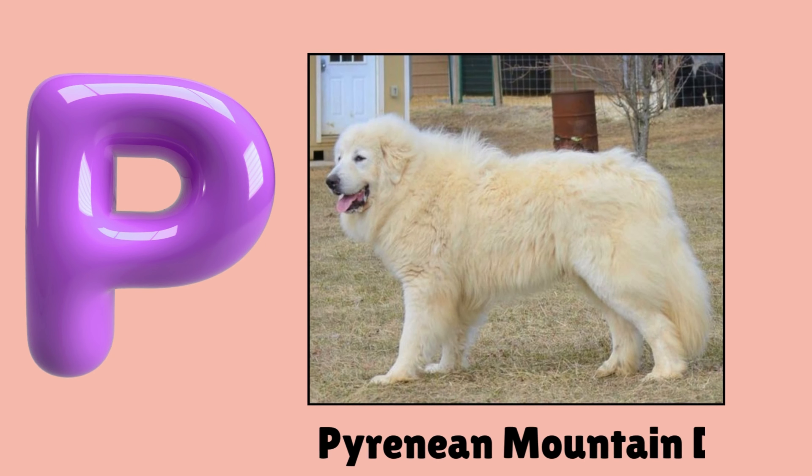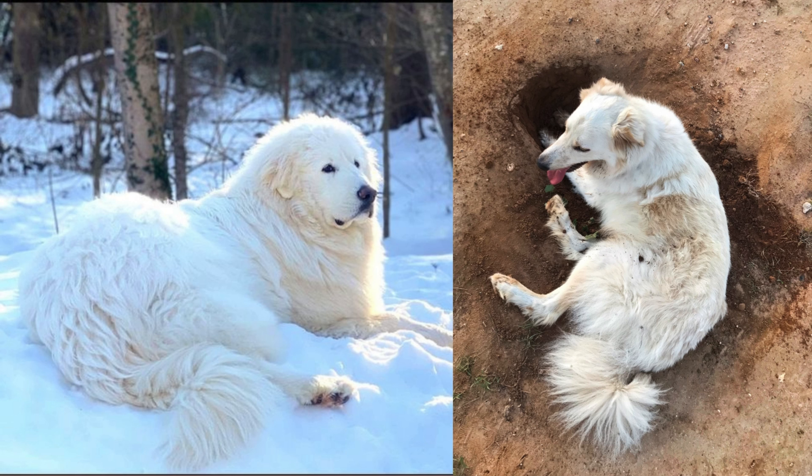P. Pyrenean Mountain Dog. Pyrenean Mountain Dog.